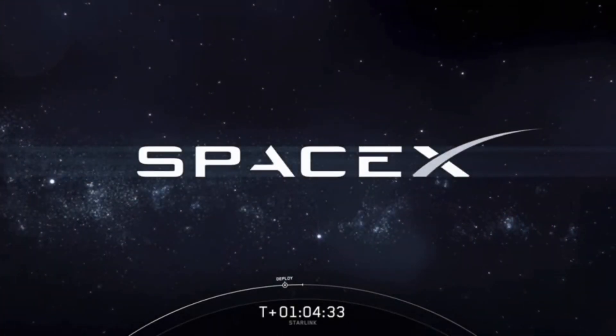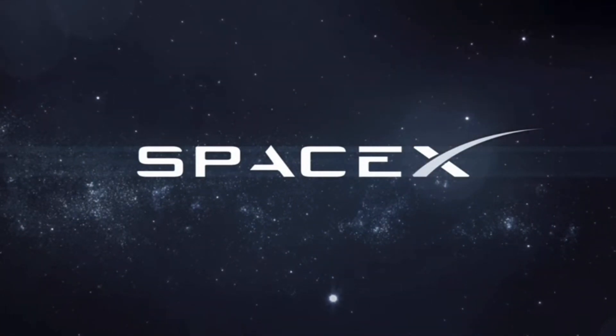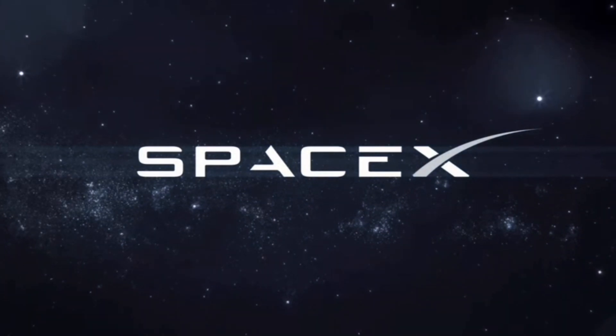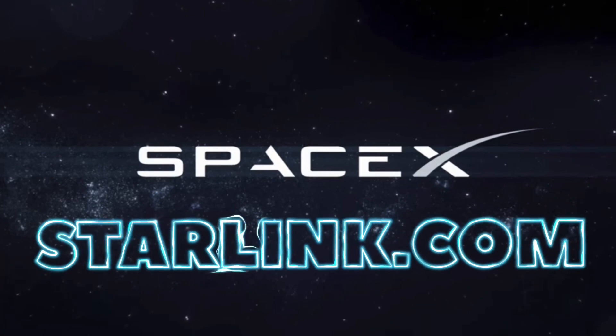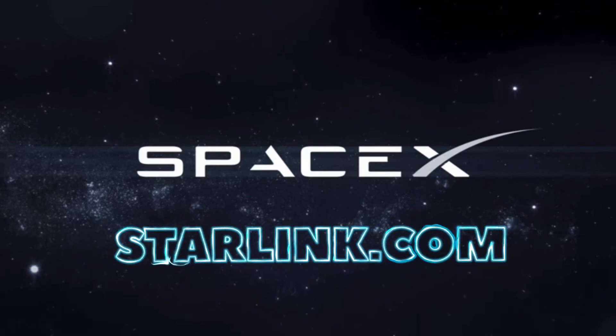And with that, we'll be bringing our webcast to a close. Thank you to the Range and Federal Aviation Administration for supporting today's mission. If you are interested in getting future news about our Starlink service, head on over to starlink.com and sign up for updates. Thanks for tuning in and have a great rest of the Sunday, everyone.